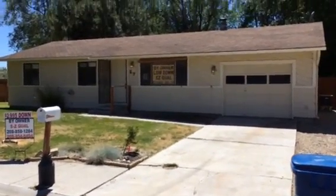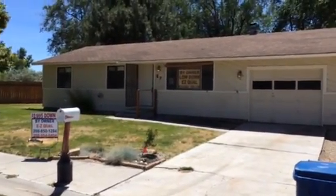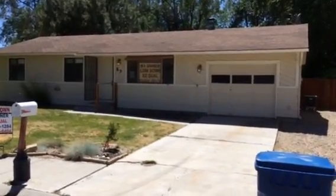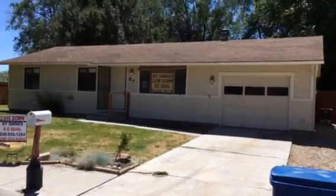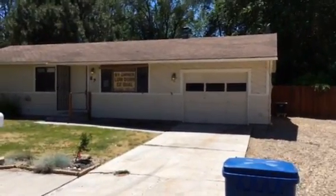We are at 27 North Joseph Drive here in Northwest Nampa. This is another home brought to you by ezidahohomes.com, where we provide families and individuals the opportunity to get on the path to home ownership through our EZ Qualification Program.